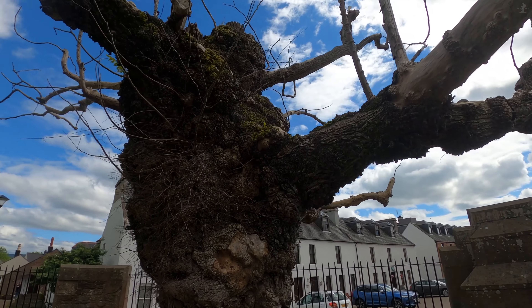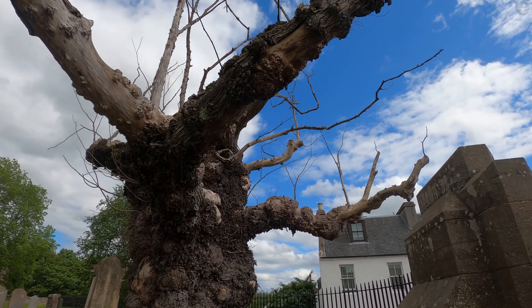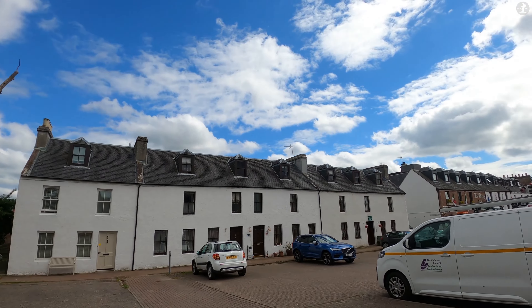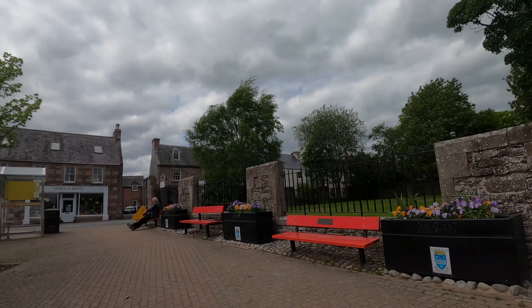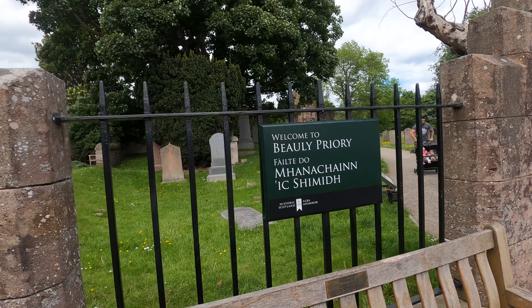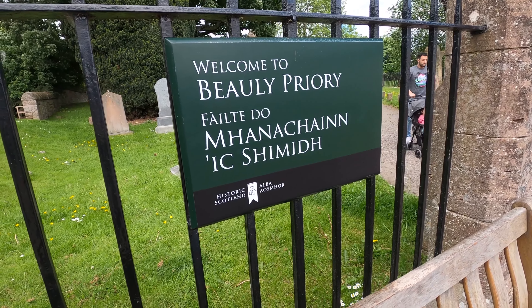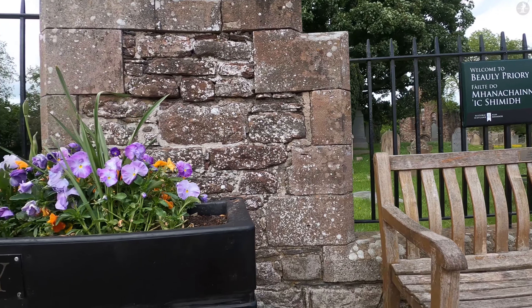It appears that the French-inspired name didn't exactly catch on at first. Instead, for the first few centuries after the priory was established, Bewley was typically known by the Gaelic name Avannahain, meaning Place of the Monks. In fact, it wasn't until the 16th century that the name of this place moved from the Gaelic Avannahain to the French-inspired Bewley, possibly thanks to Mary Queen of Scots.